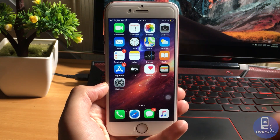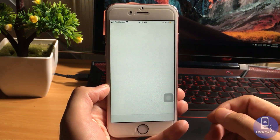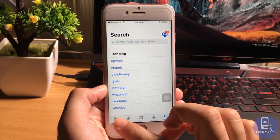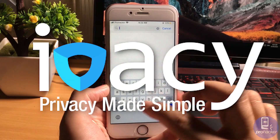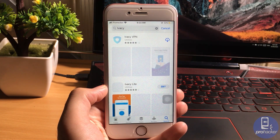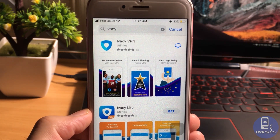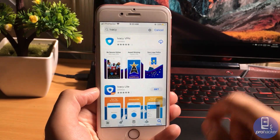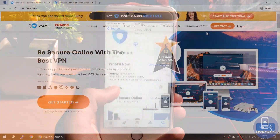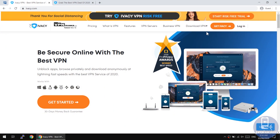Right now I'm going to show you the most secure, best, and fastest VPN for your mobile devices and PC. Its name is IVC VPN. It's available on all platforms — Windows, Mac, iPhone, Android, Linux, and all other devices. It's the best premium VPN on the market with low rates and contains a lot of features. You can visit the website and check it out.